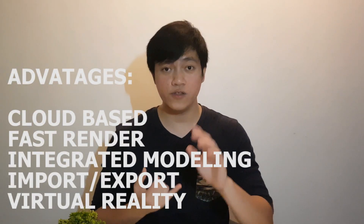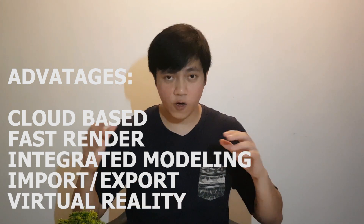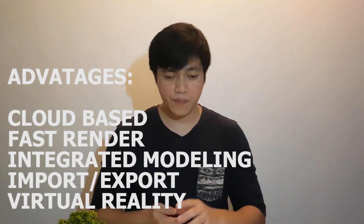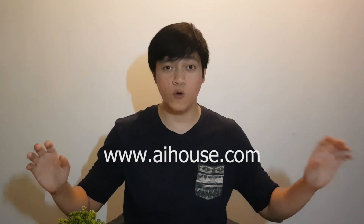To sum up the advantages of AI House: first, it's cloud-based — you can easily access it on the internet. Second, it has a fast rendering tool. Third, it has its own modeling. Fourth, it can export and import 3DS and SKP files. Fifth, it has virtual reality. They are also giving a seven-day free trial for you to understand the software. Just type aihouse.com on your PC, because it won't work on a mobile phone.